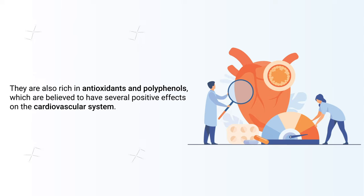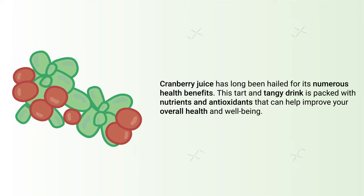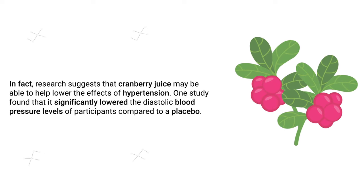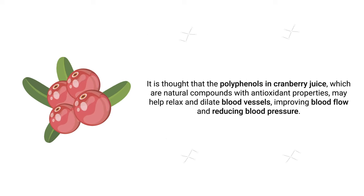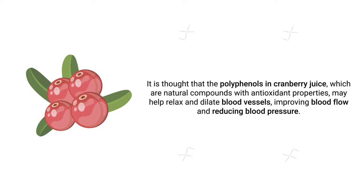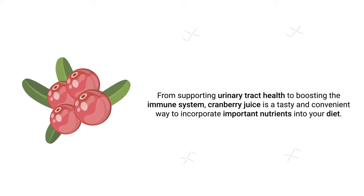The next drink on our list is cranberry juice. Cranberry juice has long been hailed for its numerous health benefits — it's packed with nutrients and antioxidants that can help improve your overall health. Research suggests that cranberry juice may help lower the effects of hypertension; one study found that it significantly lowered the diastolic blood pressure levels of participants compared to a placebo. The polyphenols in cranberry juice are believed to help relax and dilate blood vessels, improving blood flow and reducing blood pressure.